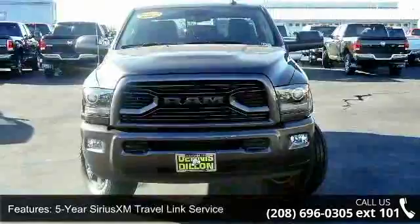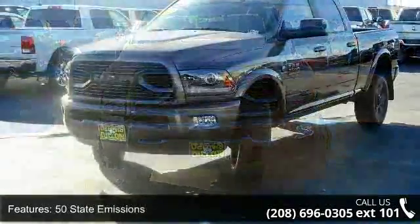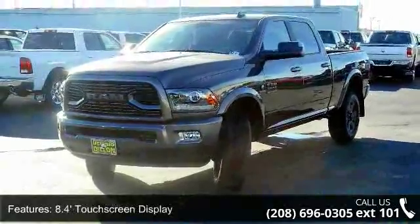Auto High Beam Headlamp Control and Bifunction Black Projector Headlamp. Low mileage is an important factor in your purchase, and this vehicle delivers a low odometer reading.